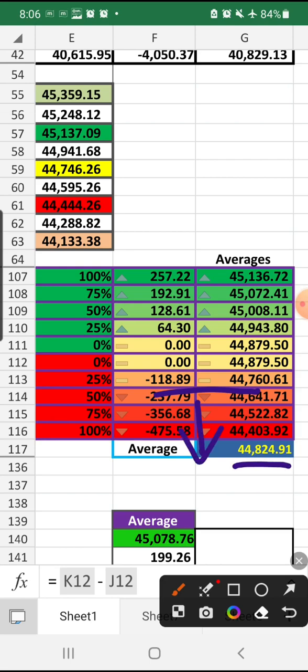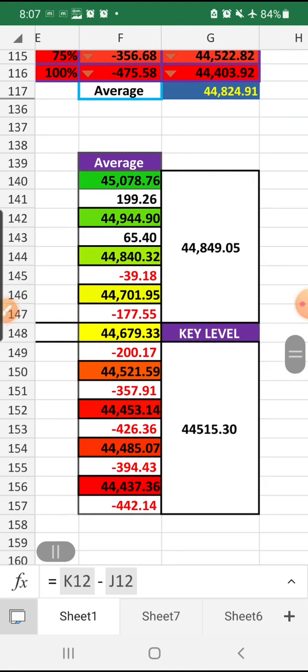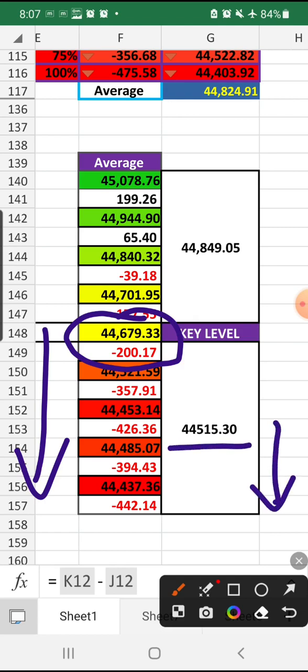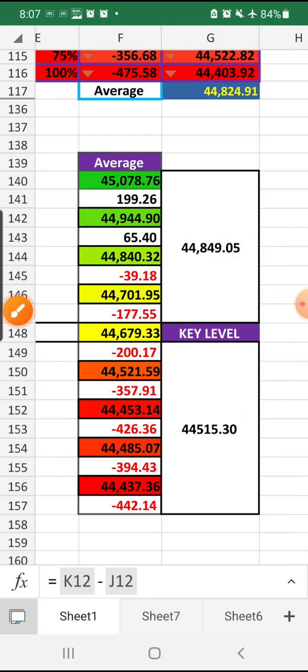The key level is 44,824: if trading below, you can buy one put option as hero-zero; if trading above, buy one call option as hero-zero. We are going for the hedging method because of two volatile signals. Anything trading below 44,679 — 200 points — Bank Nifty is in bearish control; below 44,515 it is in strong bearish control. Above 44,679 it will try to go bullish, but if it struggles to break 44,849 it will fall again. Watch those key levels. Let's see how the market performs today — thank you.